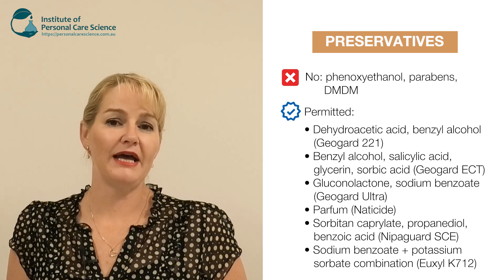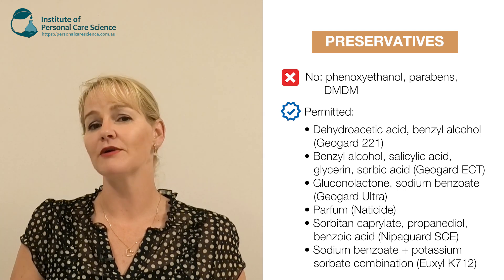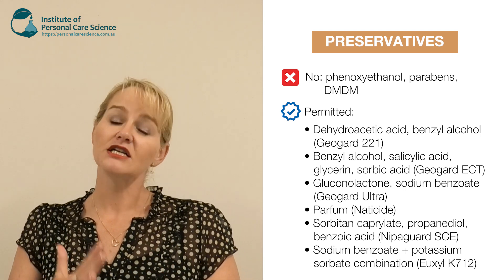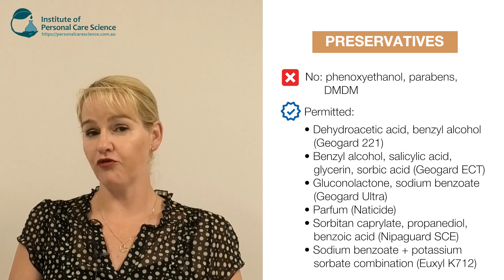Just be careful of the final pH. A lot of these preservatives prefer a more acidic environment to work, which means if you put them into a formula with a slightly higher or more neutral pH, you may not get the performance required.